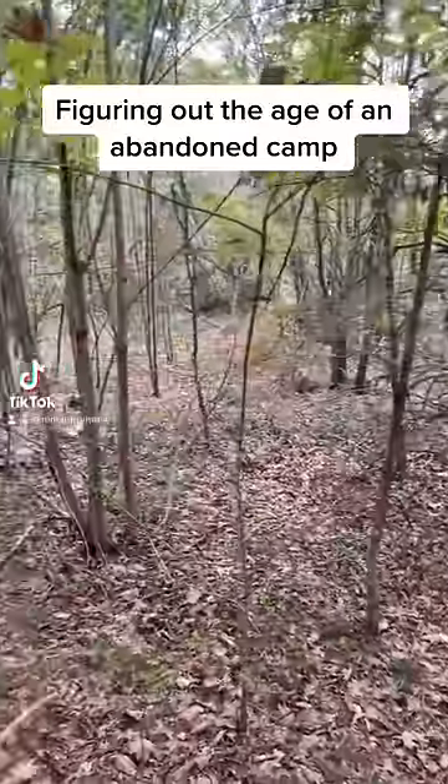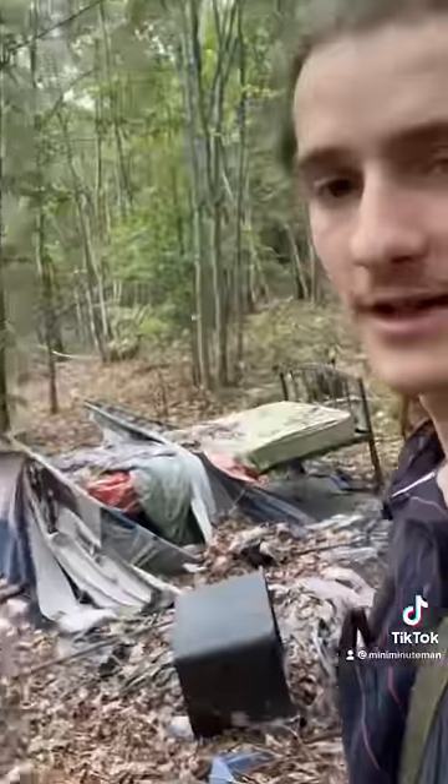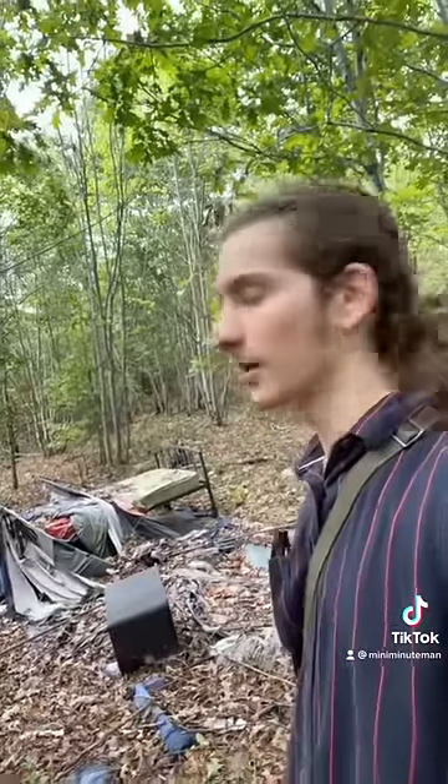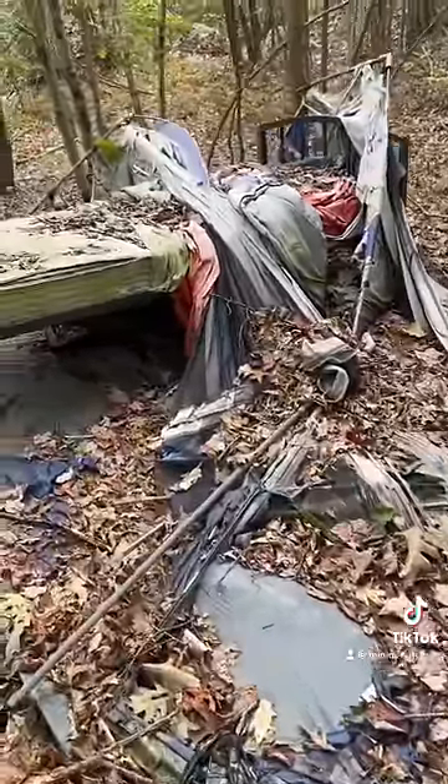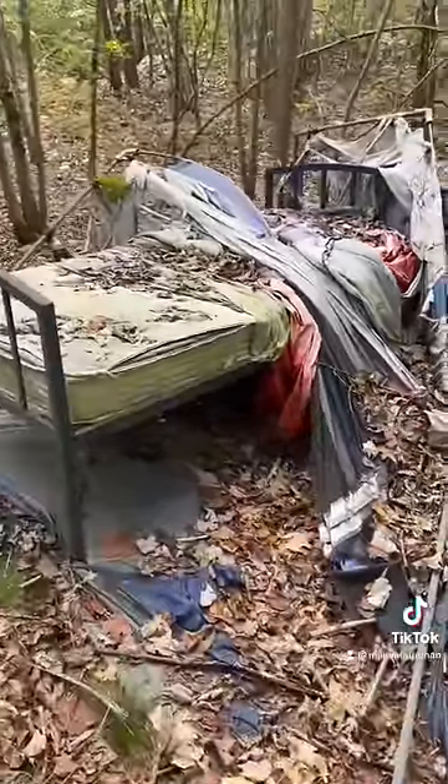I was exploring this old abandoned road when I came across this. Since I think it's safe to say no one's going to be coming back to this campsite anytime soon, I thought it would be a good opportunity to do a little bit of modern urban archaeology. Ideally, I'd like to find something that could help us date this site, because I'm curious how long a campsite needs to be out in the weather to end up like this.